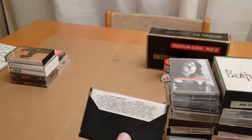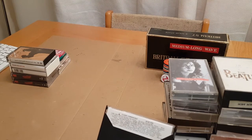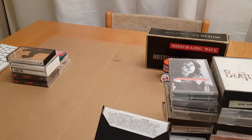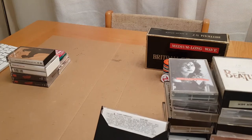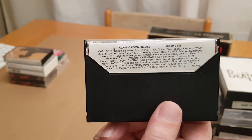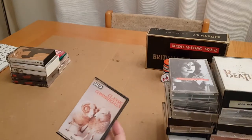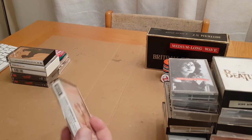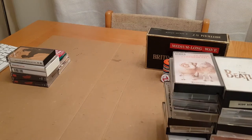Then this one I just had to get — it's a bit unusual — Classic Commercials. If you look on the back: Old Spice, a Wool advert, Hamlet Cigars, Blue Band Margarine advert music, Luxe Soap, Nescafé. Just pause the video and have a read. I thought it was unusual — I do remember these old classic commercials and the music brings back memories, so I thought I'd try that.